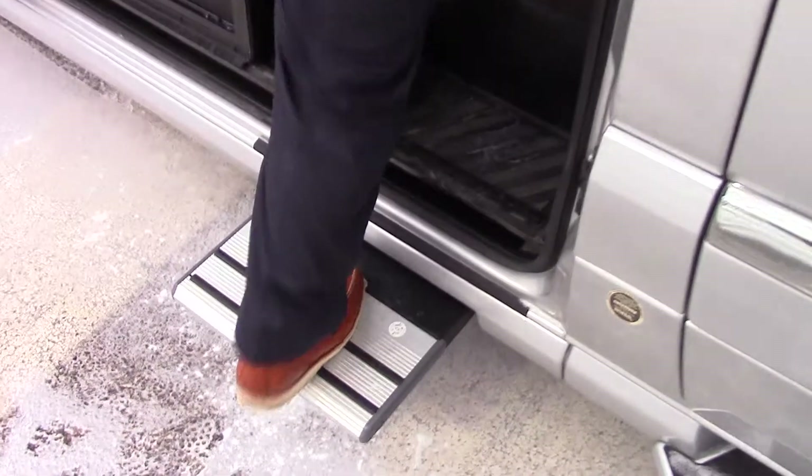Your Fiamma awning, electric step, screen door, and that's your Corian countertop.